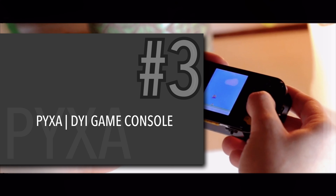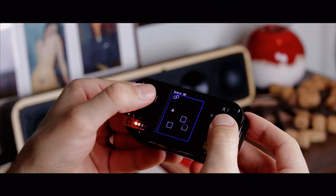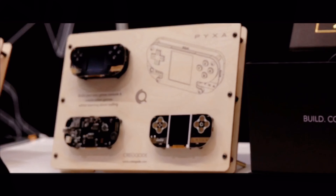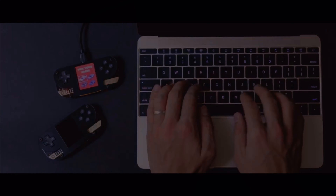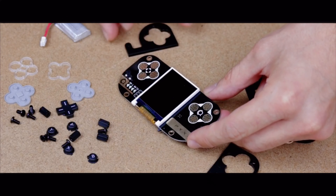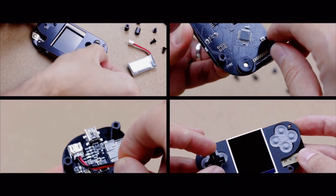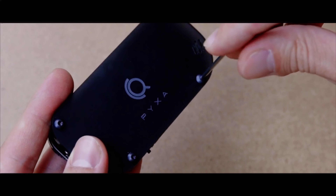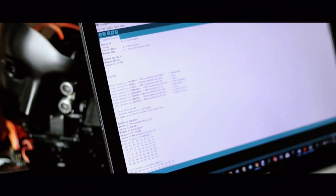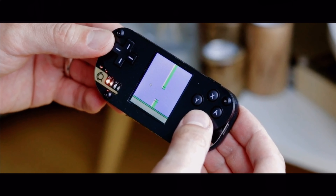Coming in at number 3, we got the PIXA Do-It-Yourself Game Console. PIXA is a DIY game console that comes as an all-inclusive do-it-yourself kit, allowing users to build their game console and create their own video games whilst learning about coding. During the assembly, users will get familiar with components of a game console and explore their functions. Assembly is fairly simple, as it doesn't require any tools or prior knowledge. Once done with the assembly, users can start coding with Arduino software.